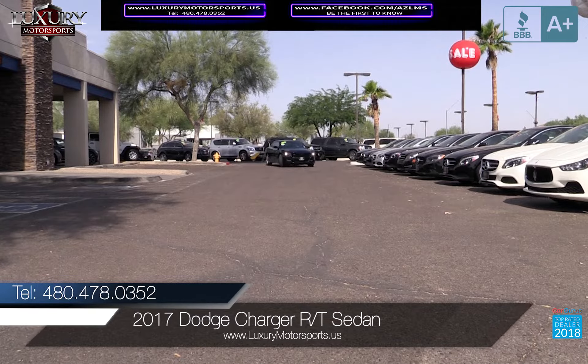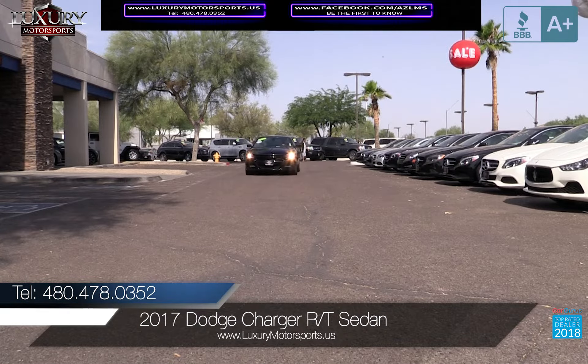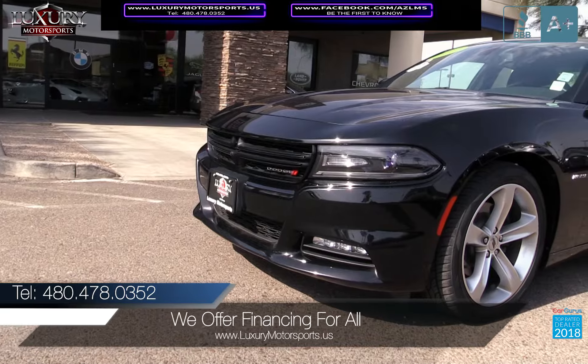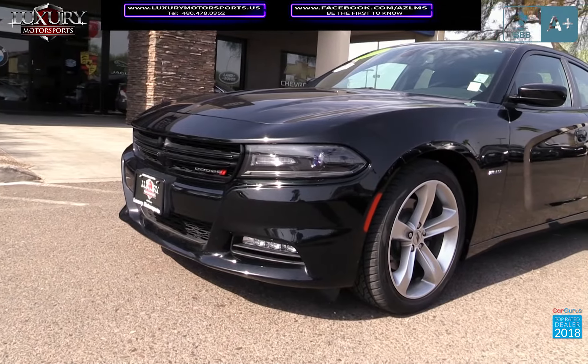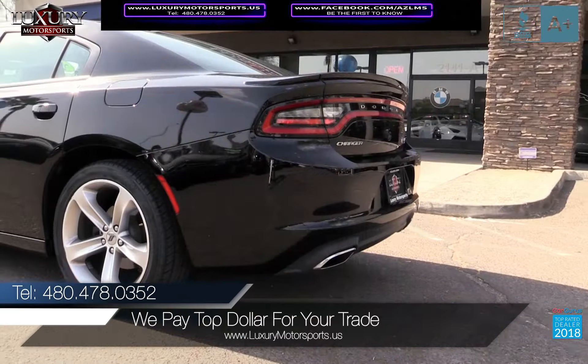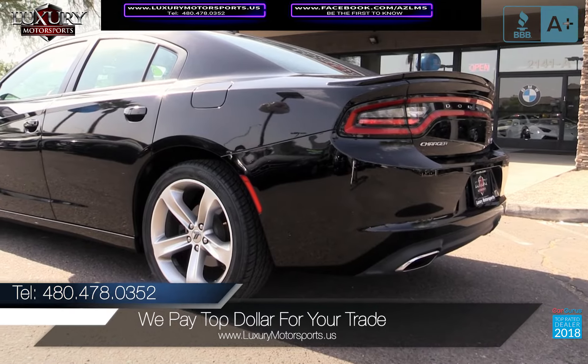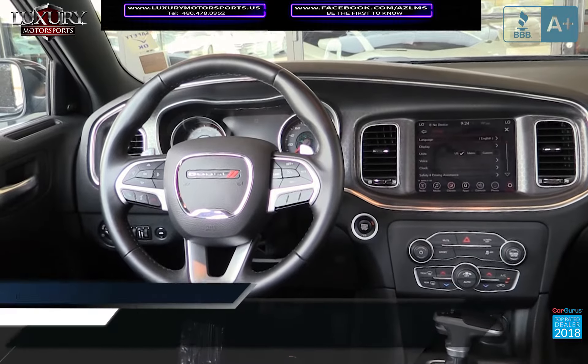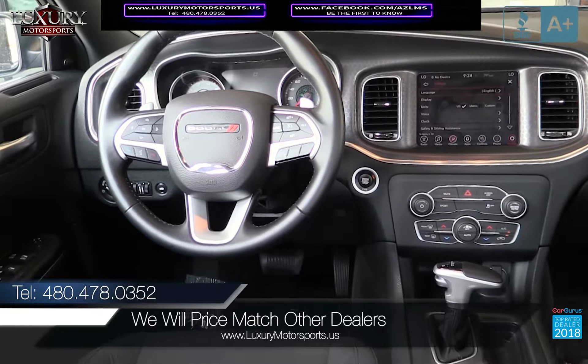Luxury Motorsports is proud to present for sale this one-owner 2017 Dodge Charger RT sedan. This full-size muscle sedan is oriented towards performance, but its refined and upscale cabin provides versatility — from the spirited, brawny beast that eats up winding back roads through to a comfortable family taxi with a spacious cabin comfortable enough for your tallest passengers.